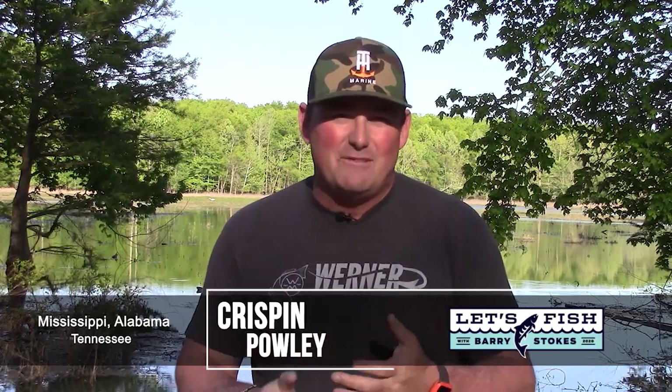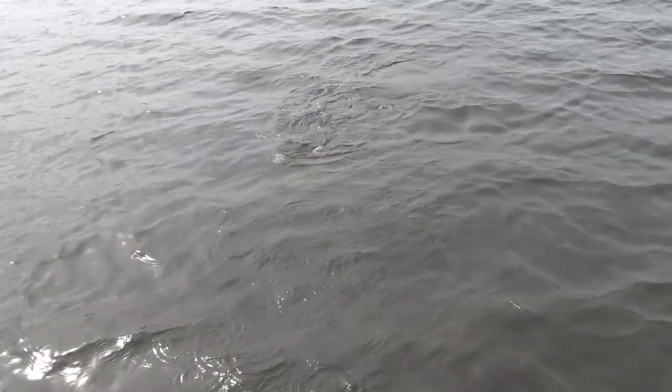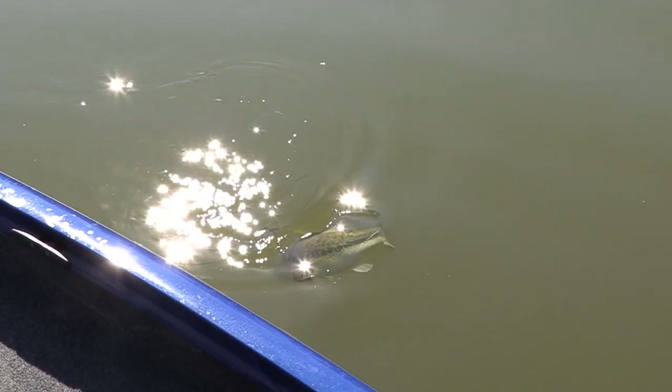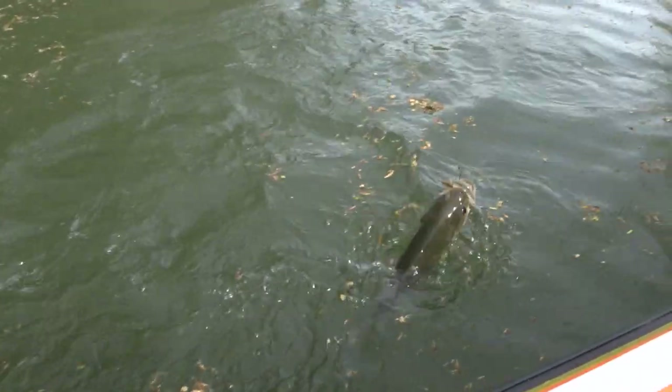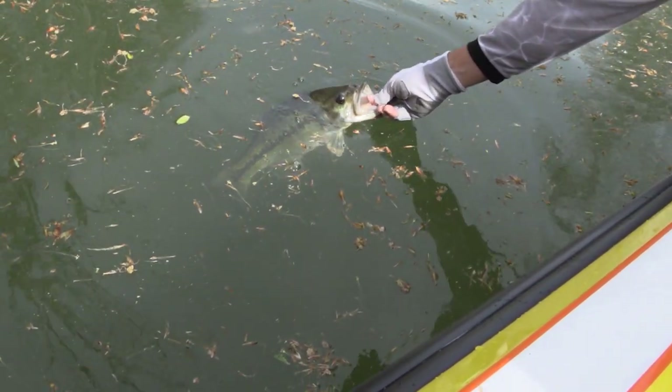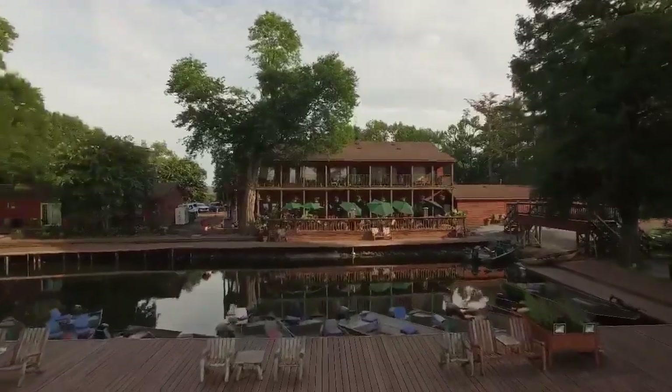Tons going on right now. Big crappie being caught in Mississippi — you can go to Grenada, Sardis, Enid, or Washington. In Alabama, Smith Lake is on fire. My buddy David Kilgore is putting big giant spots up on social media — catching a lot of fish on a swim bait, topwater bait, or wake bait. In Tennessee, up at Reelfoot Lake in the extreme northwest corner, my buddies down there at Blue Bank have an incredible operation — a place to stay, a place to eat, and some of the best guides in the country. The crappie fishing is on fire and the bluegill fishing is heating up.